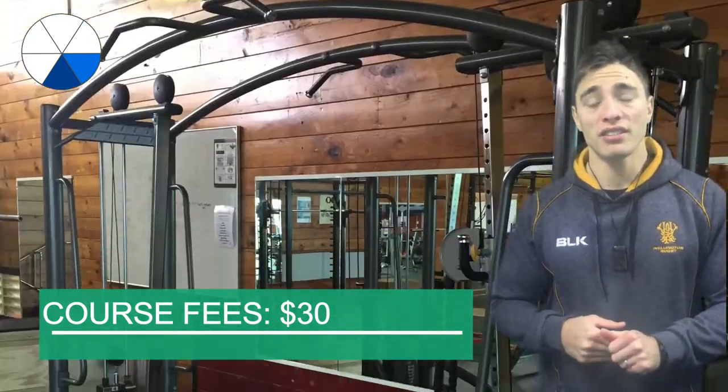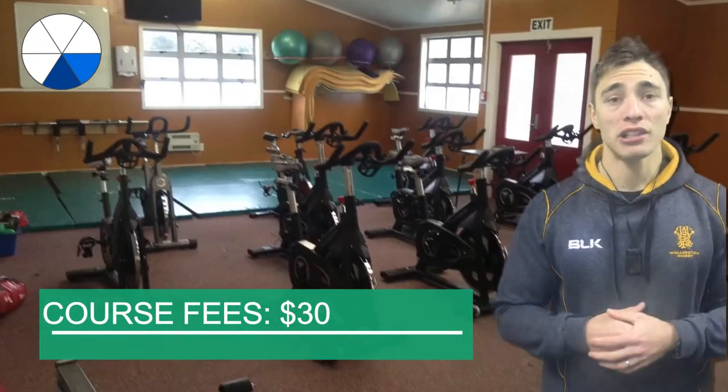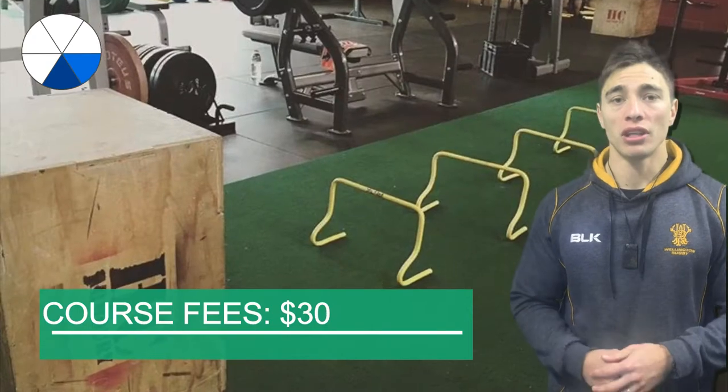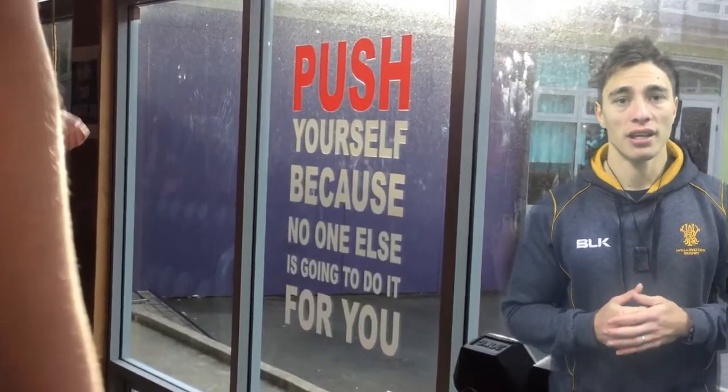The course fees are $30 for this class. This covers your use of the armoury during class time and also any one-off speakers or personal training sessions that we have in the class.